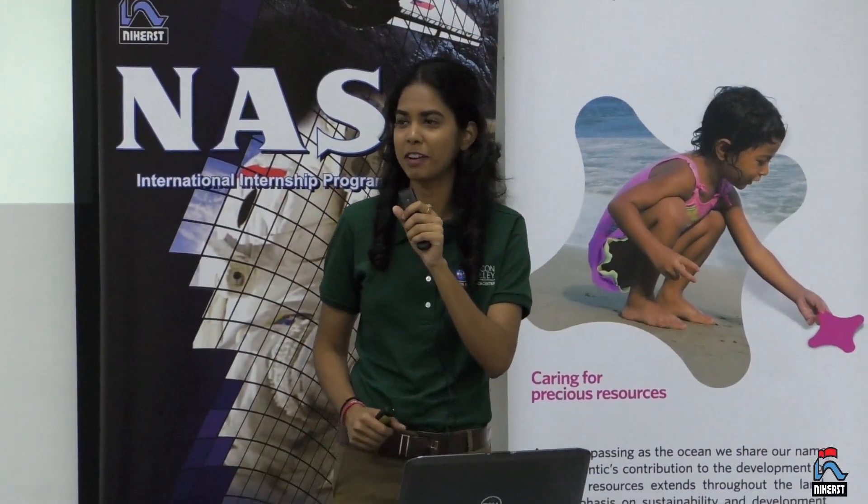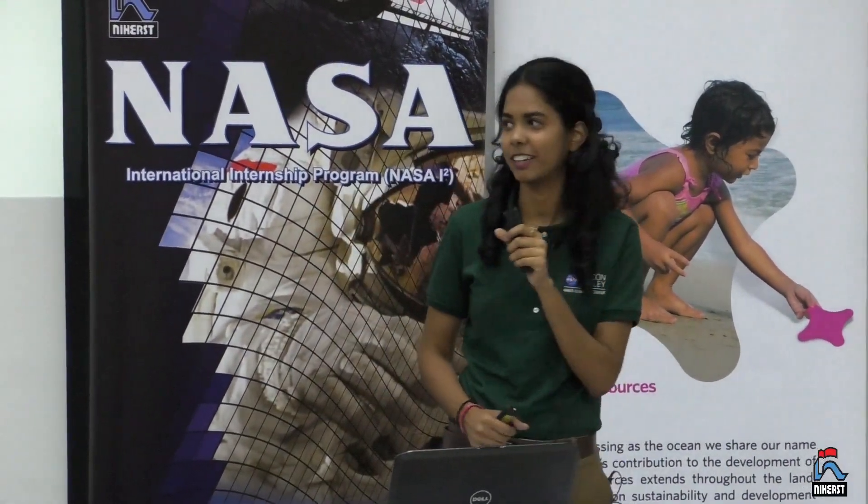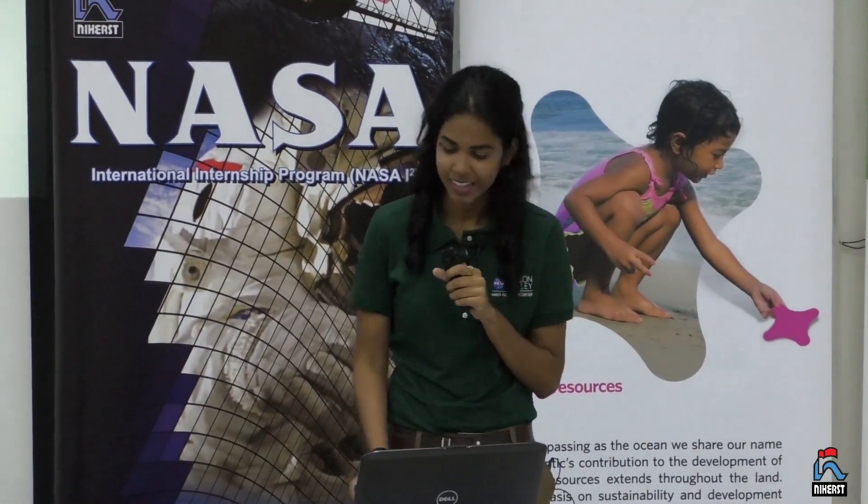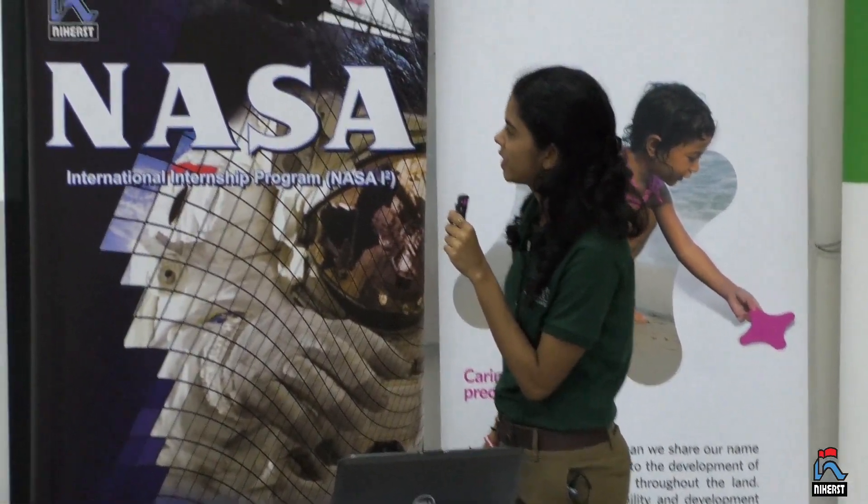Hi everyone. I'm Arielle Chaisan, the second NASA intern. It's very nice to see everyone and be back home. I was part of the International Internship Program at NASA, the National Aeronautics and Space Administration.